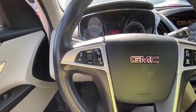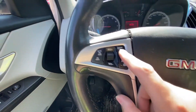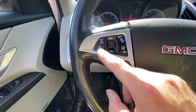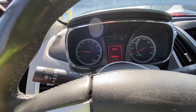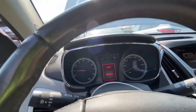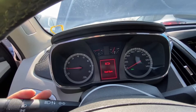We have lane departure warning and collision alert — that's nice. We also have cruise control. The hood-open warning is showing. Let me see how to dismiss these warnings.